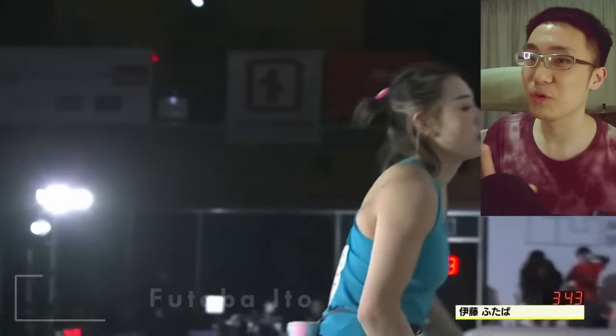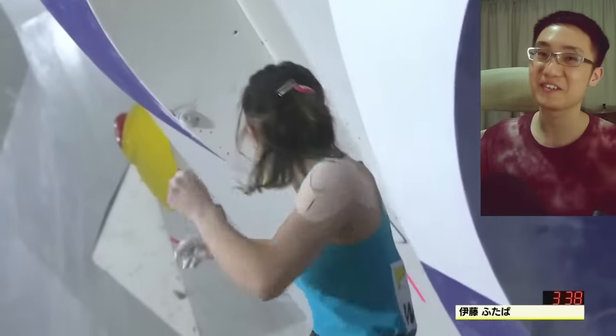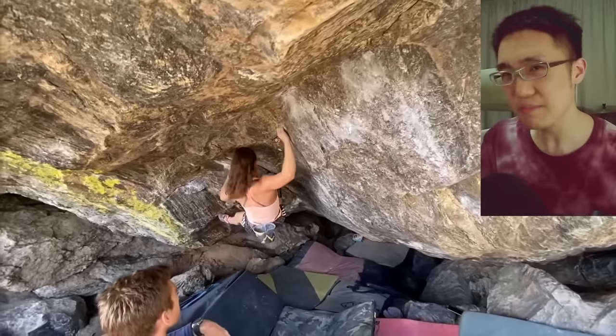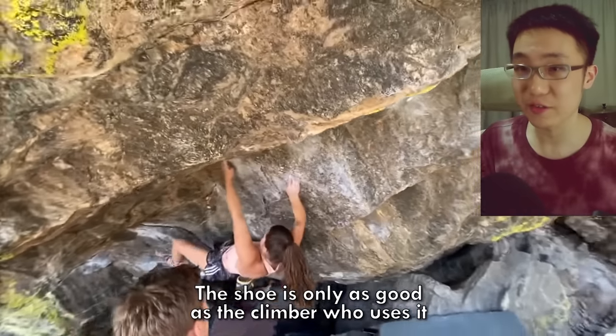Futaba Ito also won the Japan Bouldering Cup, flashing all four boulders in the women's finals and defeating climbing sensation Ai Mori. But the most important thing to remember is that the shoe is only as good as the climber who uses it.